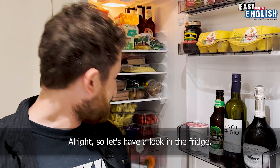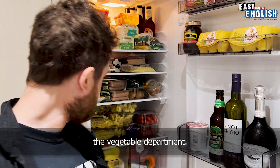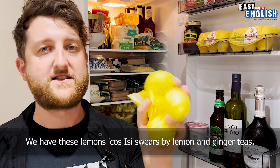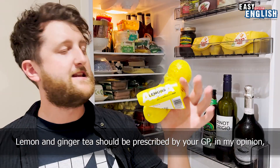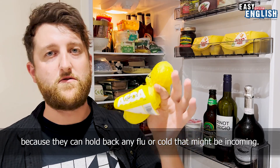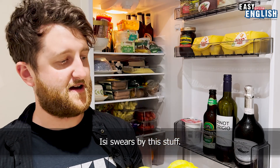Let's have a look in the fridge. Let's start off in the most boring department of the fridge — the vegetable department. First thing: lemons. We have these lemons because Easy swears by lemon and ginger tea. Lemon and ginger tea should be prescribed by a GP in my opinion, because they can hold back any flu or cold that might be incoming. Easy swears by this stuff.